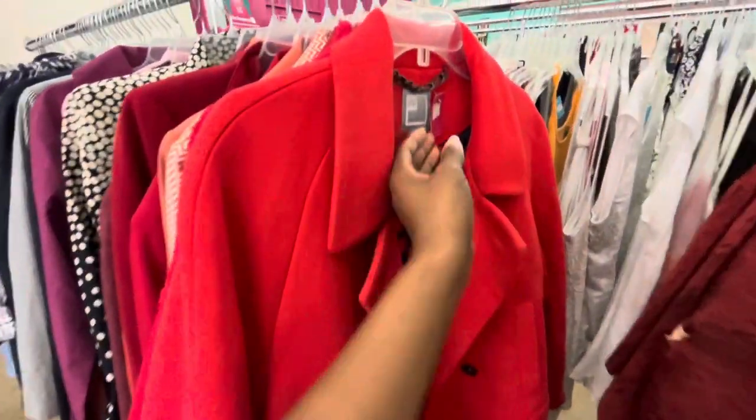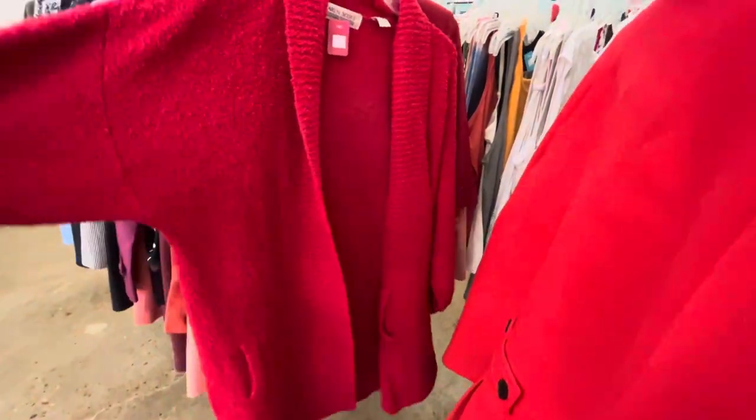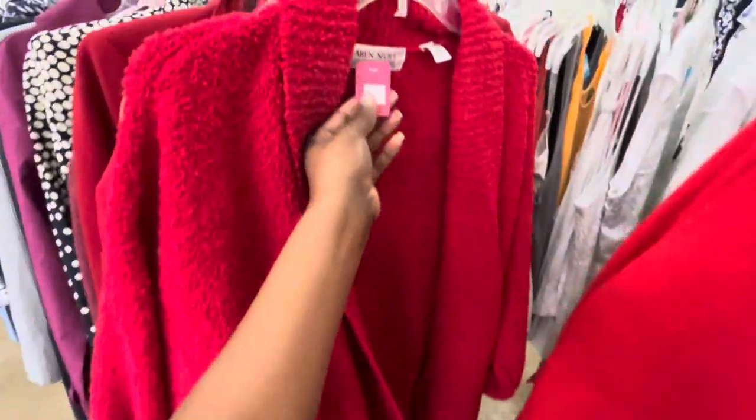Oh my gosh, she was so beautiful. She was $20. Then they had this fire red cardigan as well. If you guys don't know, red is the color of the season, and red has always been one of my favorite colors to wear.